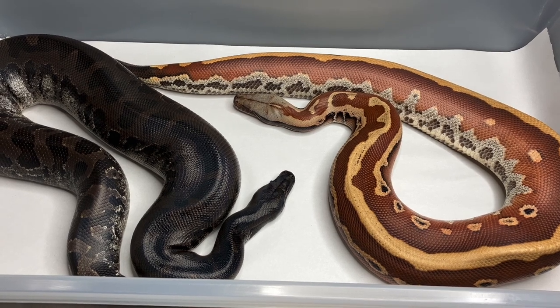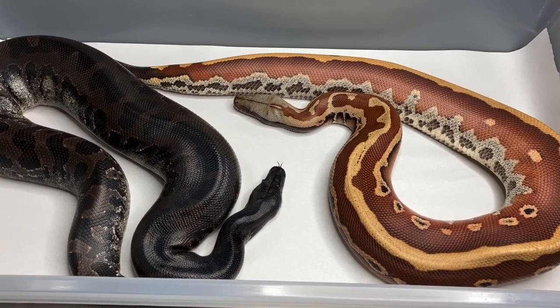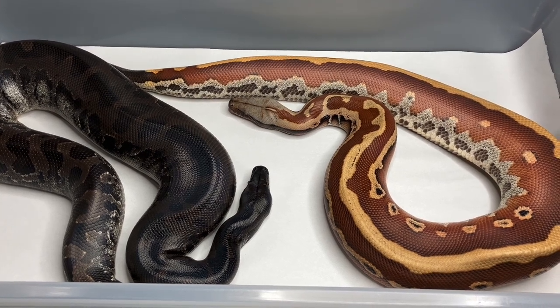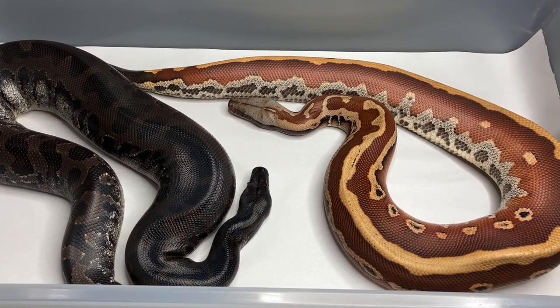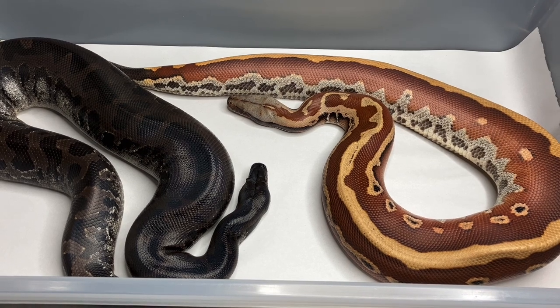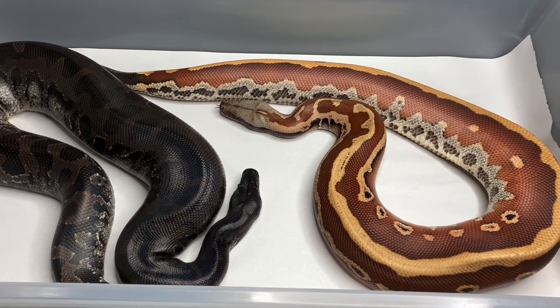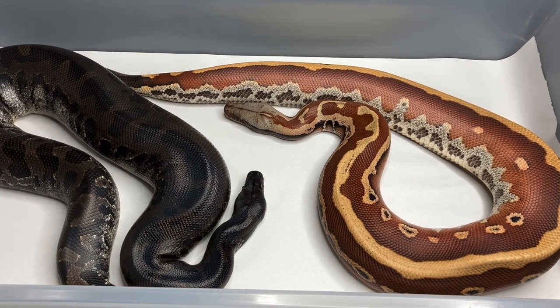So if I asked you what are you looking at, what would you say? Would you say you're looking at two blood pythons? You would be wrong if you said that — even though at one point you would be correct — but now science has decided you are incorrect.